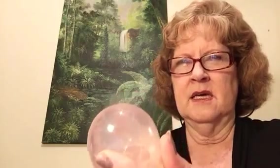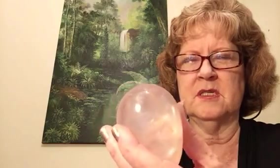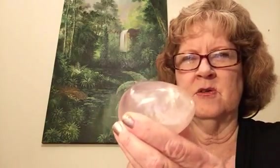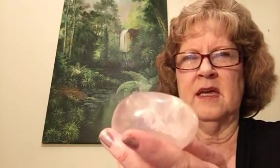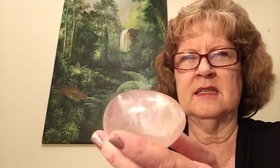The first one would be Archangel Ariel, and he would be related to rose quartz. This is a really beautiful rose quartz — it's an egg. He basically takes care of nature and the animals, and he heals the environment and animals.